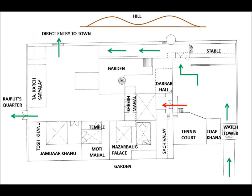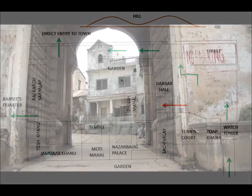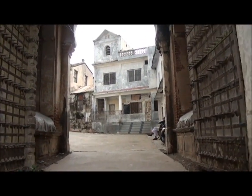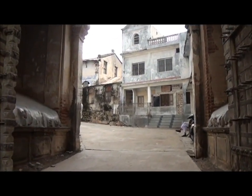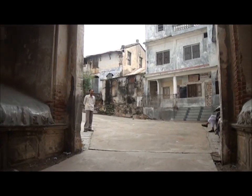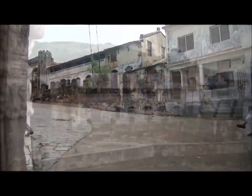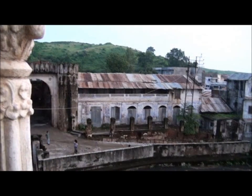The red arrow shows the king's direct entry into the palace while the green is for the commoners. On the right side is the stable where the horses were kept at the lower level and the horse rider stayed at the upper level.